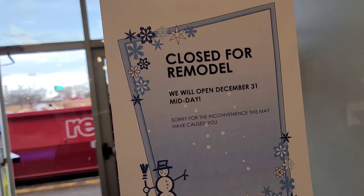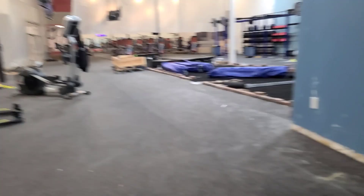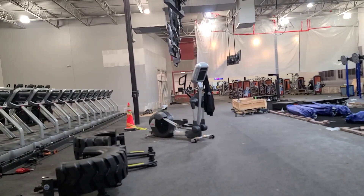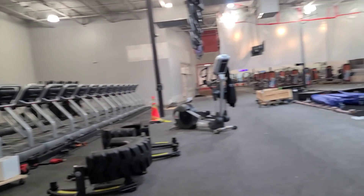The gym is still closed but they're about to take me on a tour. I was going to do a physique update and pump up but they're not ready yet. It's not going to be like Planet Fitness — thank God — no lunk alarms. We got deadlift platforms over there and a green screen area.